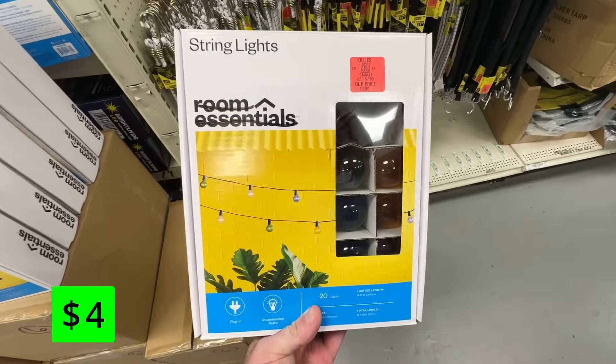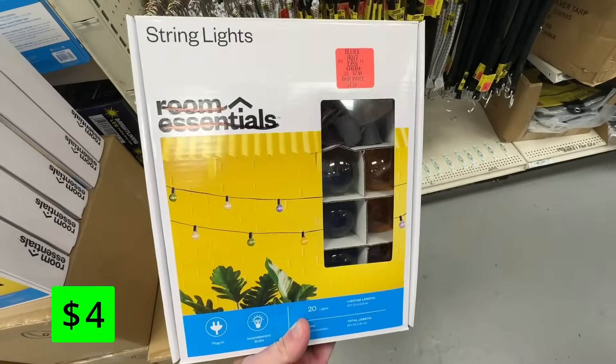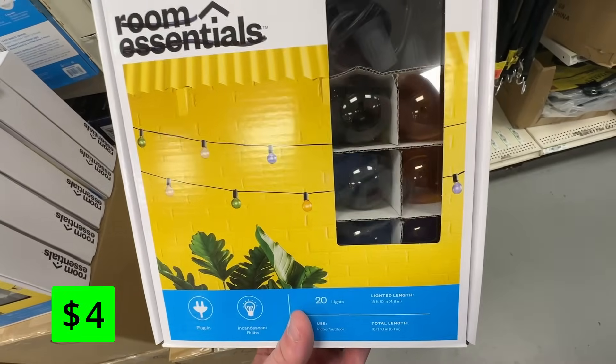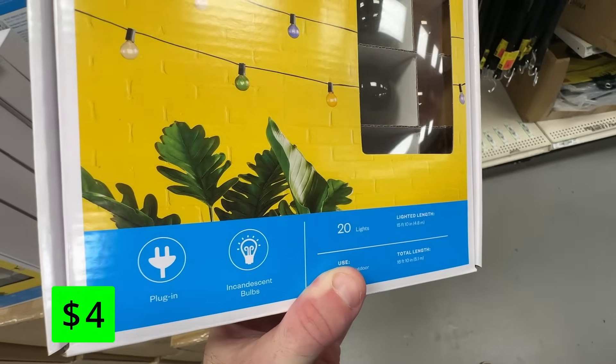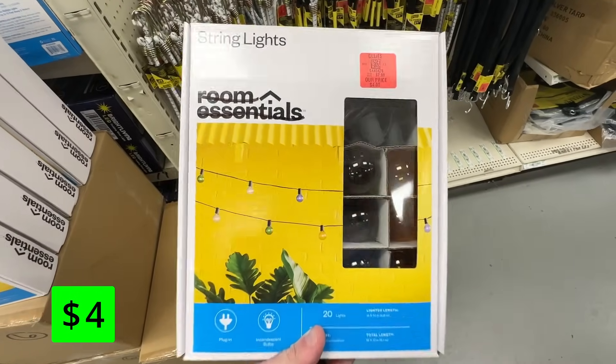It was funny seeing this Target brand — Room Essentials — crossed out here. These are plug-in string lights with incandescent bulbs for just $4. They have 20 lights with a 10-foot span. So if you want to decorate a dorm room or any small space like that, check these out.